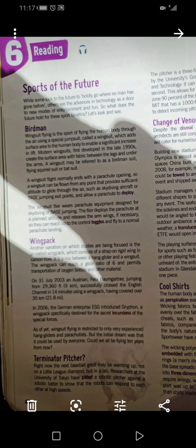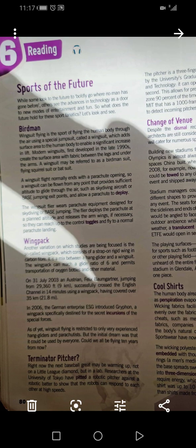Bismillah ar-Rahman ar-Rahim. I will continue, insha'Allah, our lesson, which is sports of the future.